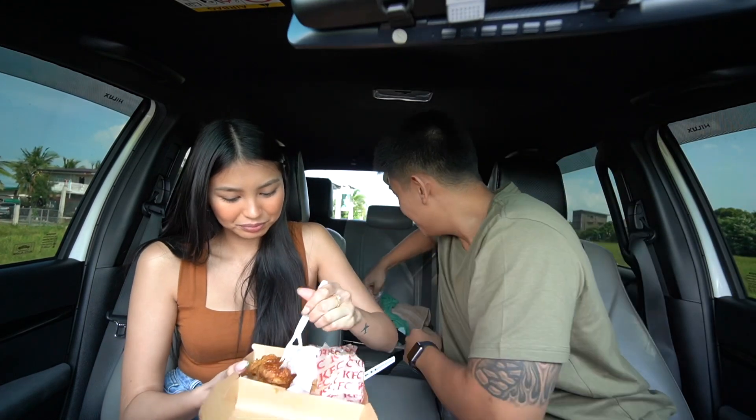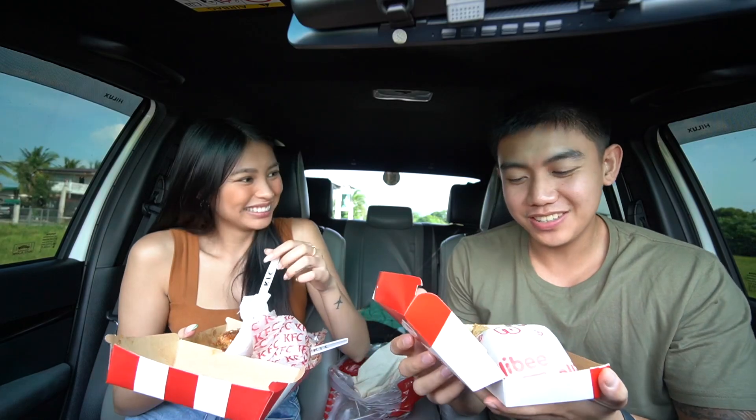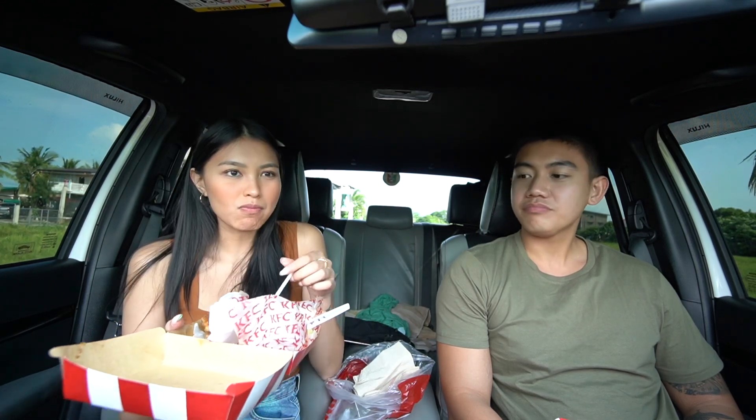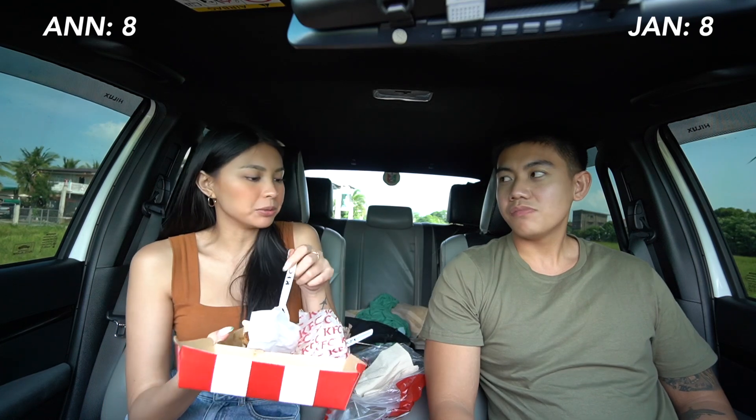I'm gonna try the rice first because I'm most excited about that. I used to make better butter rice. It's still good though. I give it like a solid eight — this is an eight for me. That's an eight too.